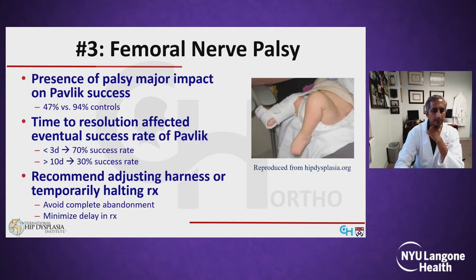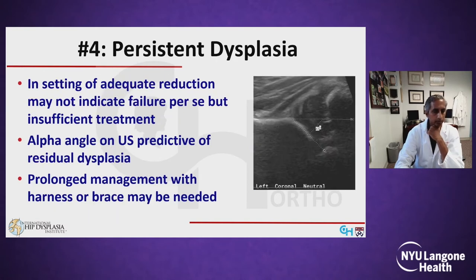The presence of a palsy has a major impact on Pavlik success — 47% of those with femoral nerve palsy were successfully treated with the harness compared to 94% of controls. The time to resolution also affected the eventual success rate. The authors recommended adjusting the harness to less flexion or temporarily halting the harness rather than getting large gaps in treatment that can really affect outcomes.